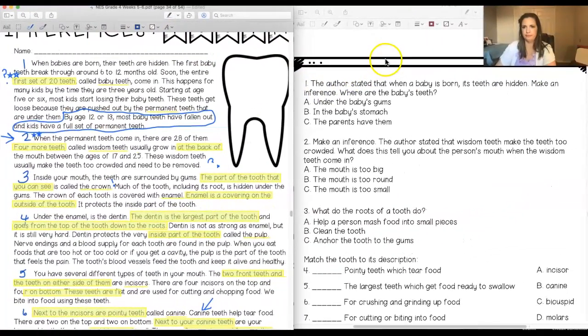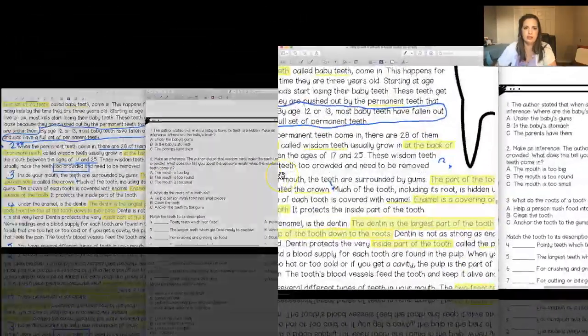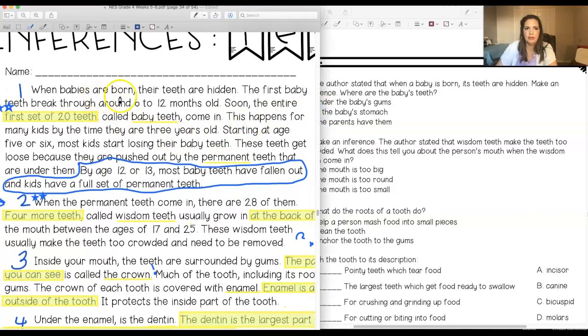Question one: the author stated that when a baby is born, its teeth are hidden. Make an inference — where are the baby's teeth? Let's focus on the first paragraph. It says the first baby teeth break through around 6 to 12 months old. 'Break through' — what are they breaking through? I know that when a baby is born and you look in their mouth, all you can see is pink gums. There's nothing there. So if they break through, what might they be breaking through?